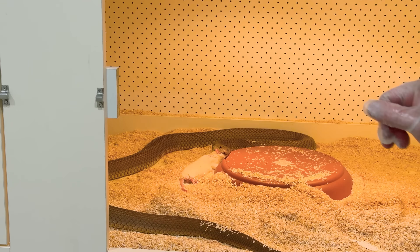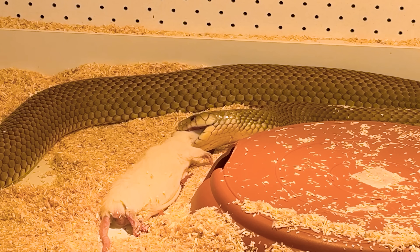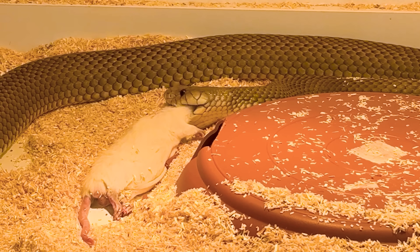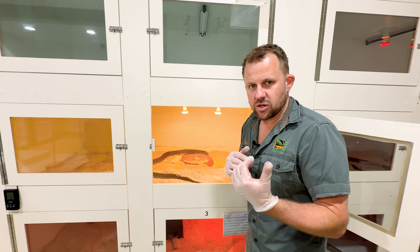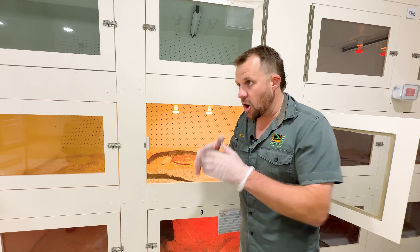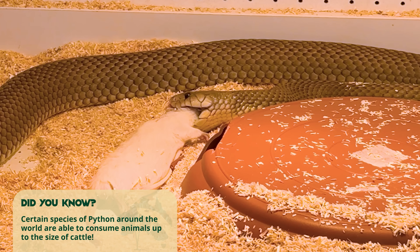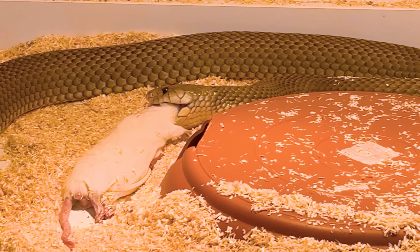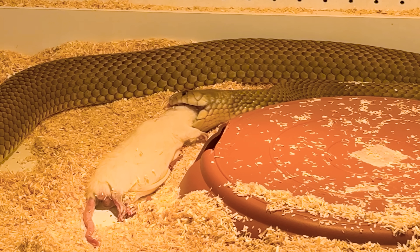He's already starting to eat it — he's positioning the head perfectly so it goes down his throat nose-first. He's working his jaws over that rat and that'll take maybe 10 or 15 minutes. A lot of people think snakes can dislocate their jaw — it's not like that at all. The lower jaw is actually made of two separate bones so they can open their mouth almost 180 degrees. Their skin can stretch to eight or nine times the size of their head. They walk the top jaw over the prey, then scoop the bottom jaw — walk a bit more, scoop — and gobble it all the way down.